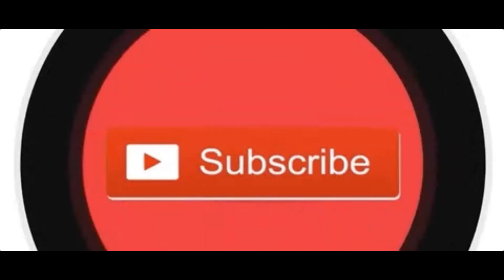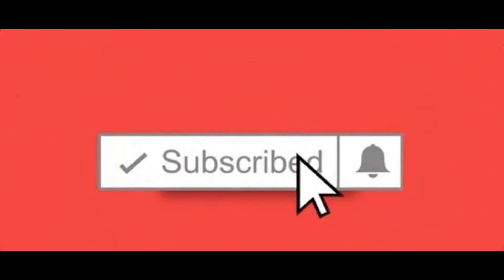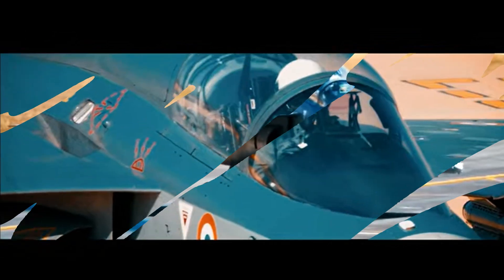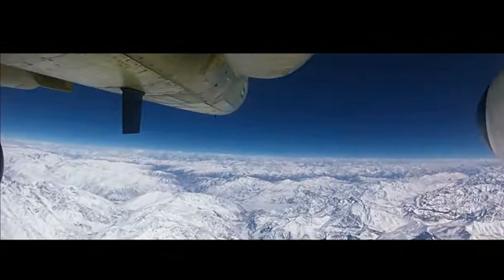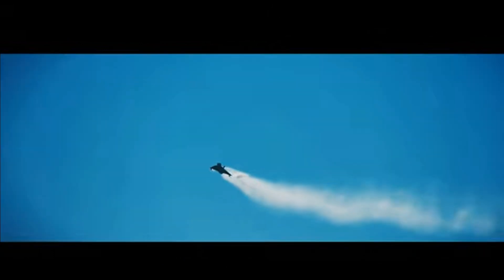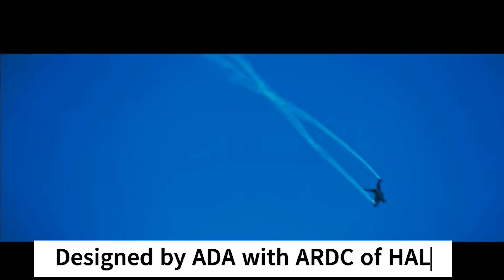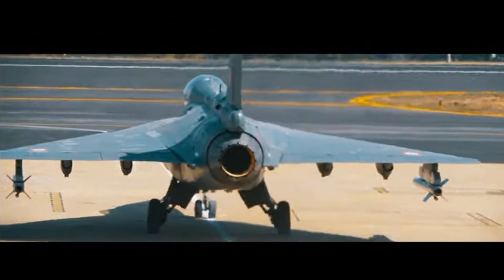If you are liking my videos and finding them informative, then please show your appreciation by hitting the like button and subscribe to my channel. Tejas is an indigenous supersonic aircraft with a single engine and delta wings. This is a lightweight multirole fighter jet designed by the Aeronautical Development Agency in collaboration with the Aircraft Research and Design Center of Hindustan Aeronautics Limited. It was initially designed and developed for the Indian Air Force and Indian Navy needs.